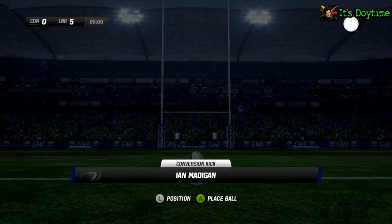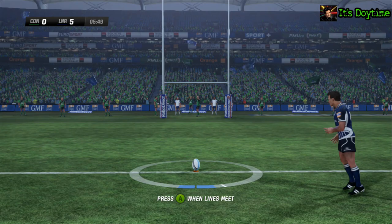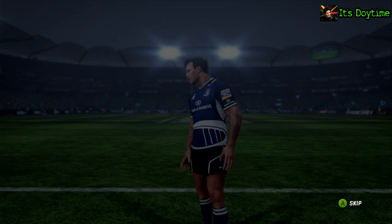The kick now, and this is as straightforward as they come. And this might just sail wide. Close, but no goal. That's an easy kick miss there. A shocker, really.